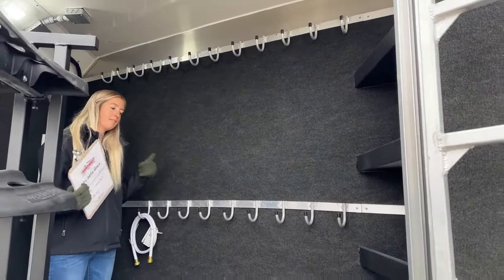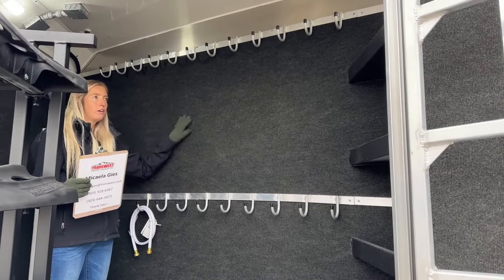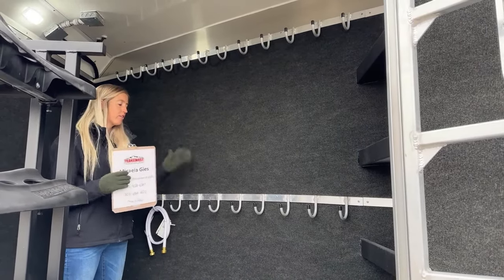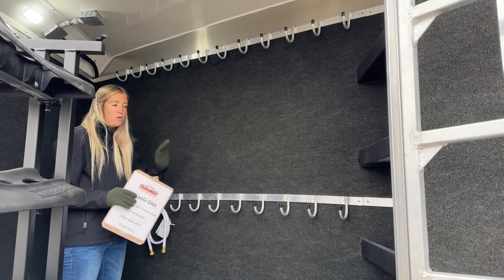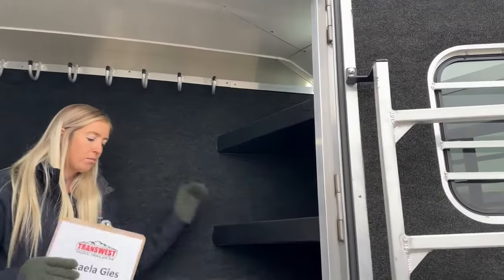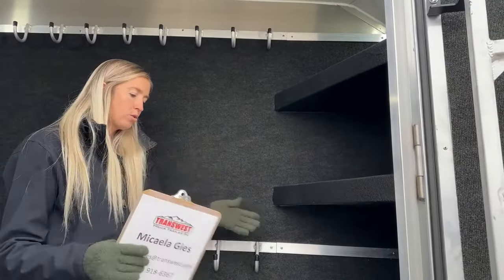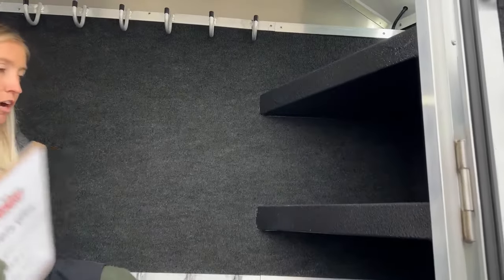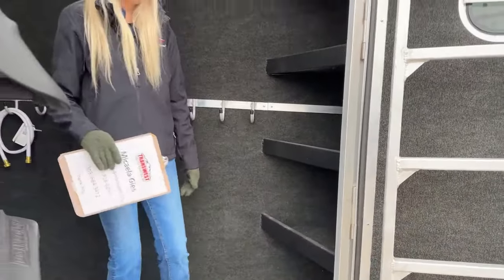The carpet on the tack room walls protects the trailer from metal buckles and snaps scratching the aluminum — preventing those black streaks you see on used trailers — and also deadens noise for the horses on the other side of the wall. The shelving system in here is one of my favorite rear tack features, great for sheets, sport boots, spell boots, and miscellaneous items. It frees up floor space while keeping everything organized.